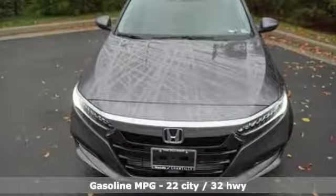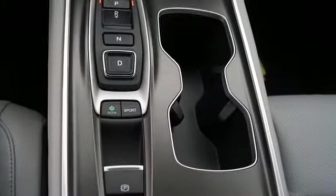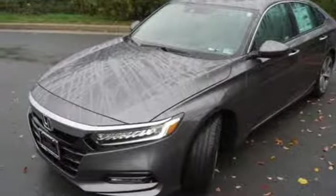Streaming audio, power heated mirrors, heated and ventilated leather bucket seats, auto dimming rear view mirror, doors and push button start proximity key.